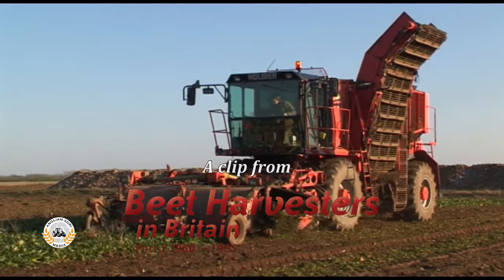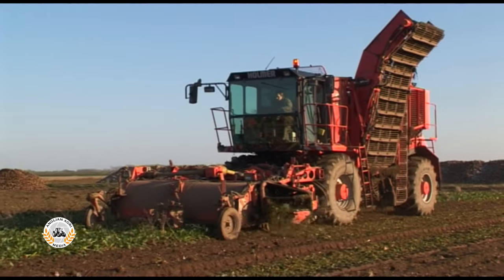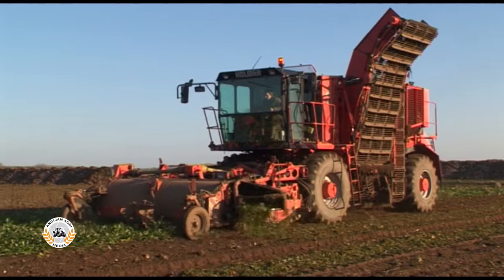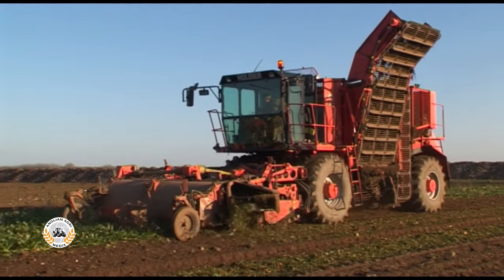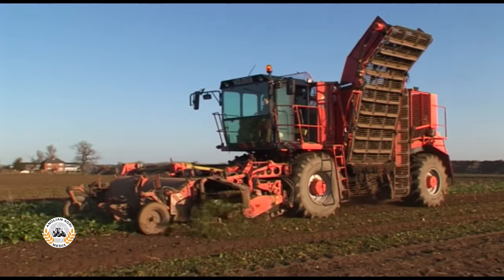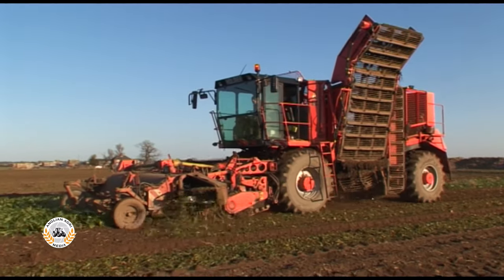Holmer of Bavaria in Germany built their first six-row tanker harvester in 1974. Production of its BKSF started in 1976. By 1991, this had evolved into the KRBS.